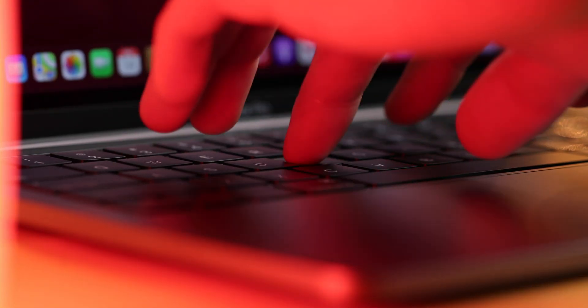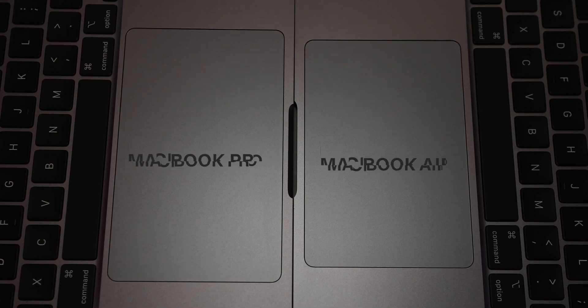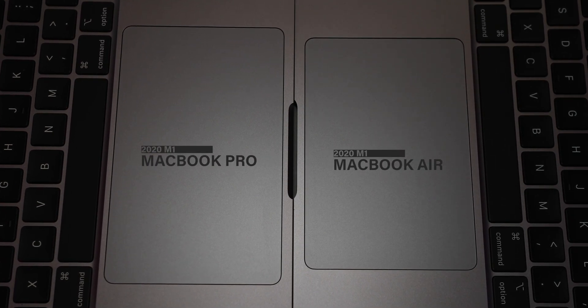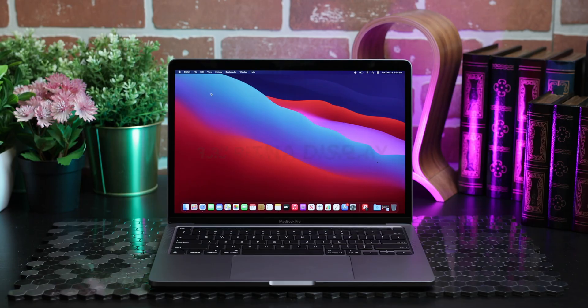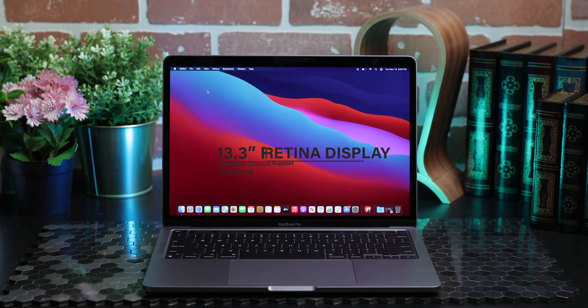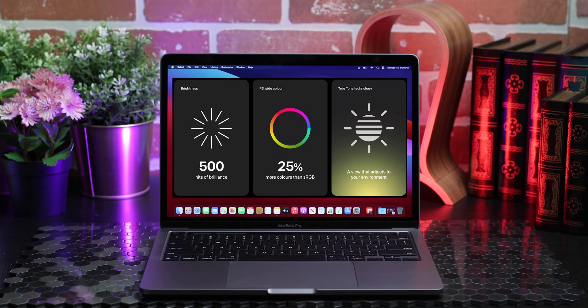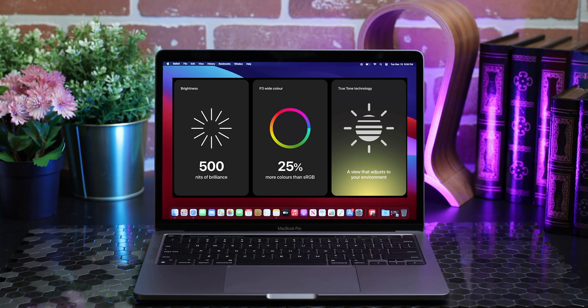A large trackpad is great even with four-finger gestures — there's ample room to swipe. Plus, you get force touch, which adds even greater functionality than just scrolling. The 13-inch Retina display with True Tone is also stunning. It's bright and vibrant with punchy colors, and the color accuracy is excellent. This makes the MacBook Pro ideal for creatives requiring true-to-life colors for their work.